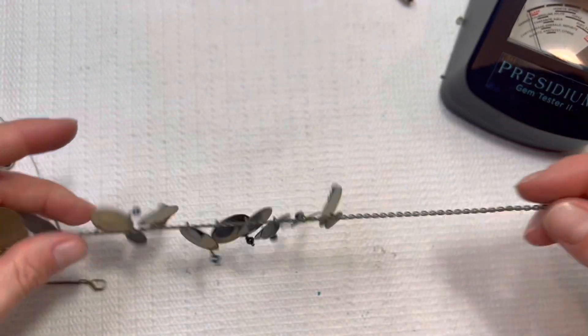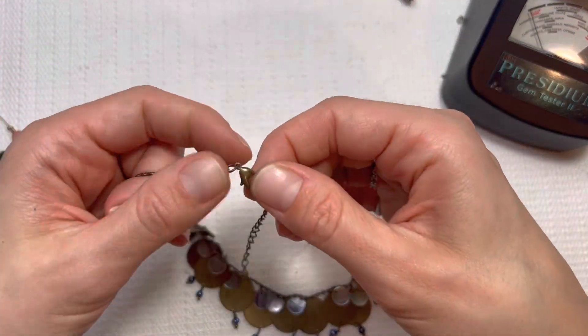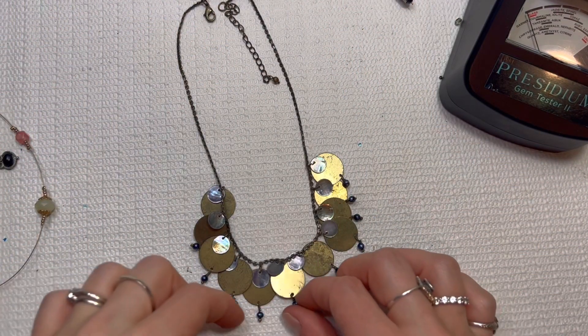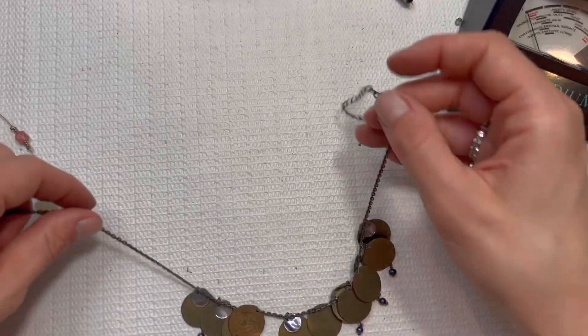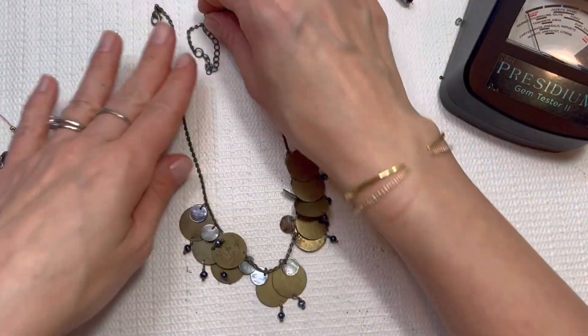I like this — with the little baby pearls and the dyed shell. I'm not seeing any markings on it, but I do like these little baby pearls. Those blue hues — blue and purple, and the shells. So I will do this one for $5.